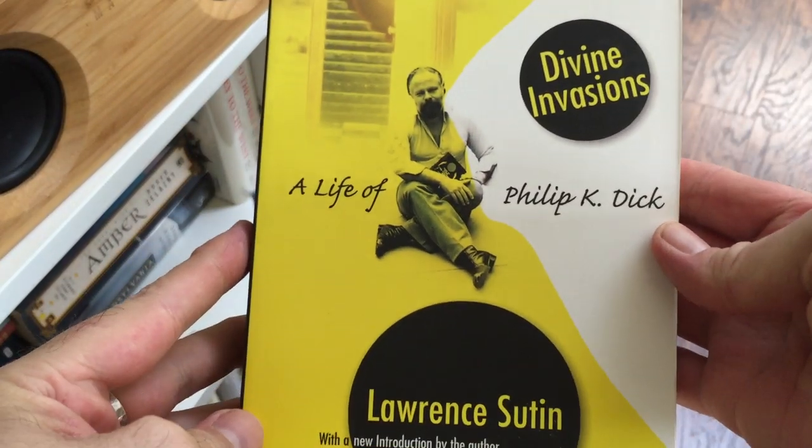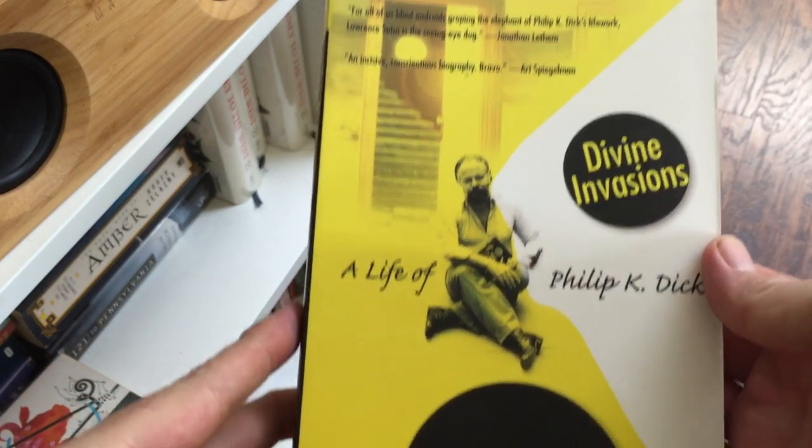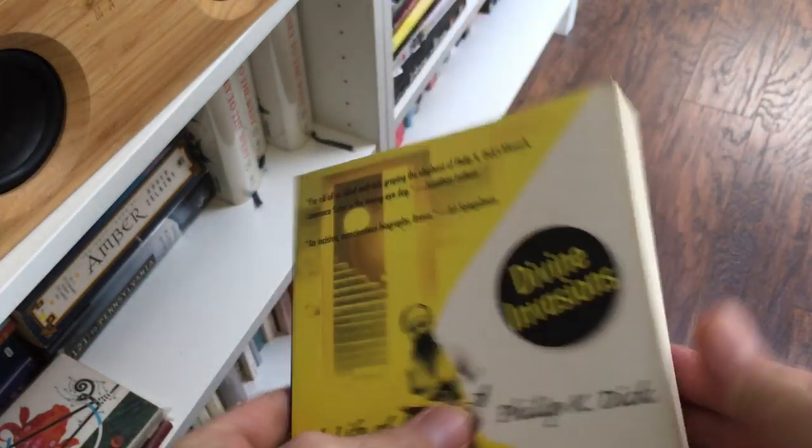I basically have To the High Castle just for the collecting value, because I don't really find those early years particularly interesting. It wasn't really until 1964 that PKD's writing got really good. But I did want it because it is the companion piece to Philip K. Dick: The Last Testament, which is a fantastic series of interviews and information about Philip K. Dick. And then we have another biography — Divine Invasions: A Life of Philip K. Dick. This is pretty good; I like it, though not as much as the other one.